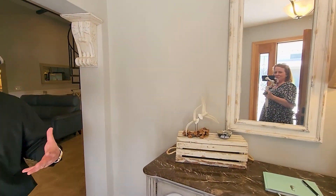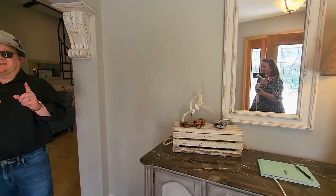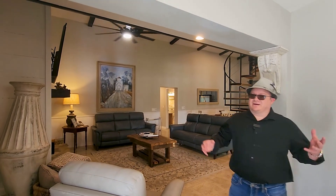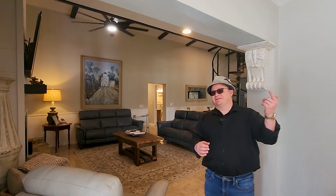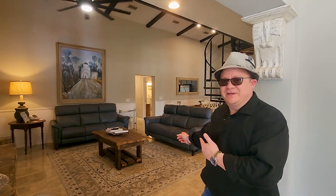Let me give you some stats on this house. It's a five-bedroom, three-bathroom home, a little shy of 2,800 square feet. The lot size is 0.15 acres. We'll take you out and show you the yard in a second, but first let's bring everyone through the living room.